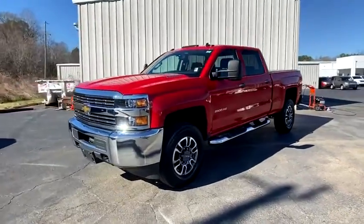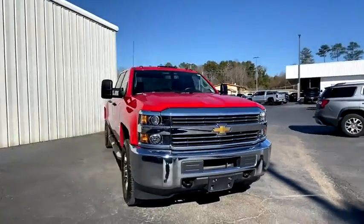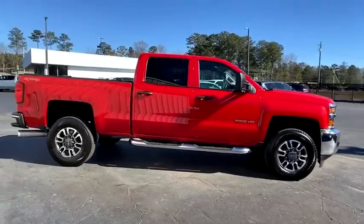Stop by and take a look at the 2015 Chevrolet Silverado 2500 HD. This pickup truck pulls unlike any other. This vehicle has less than 45,000 miles.